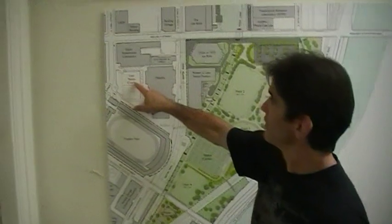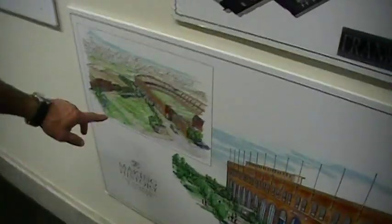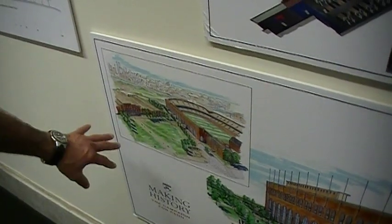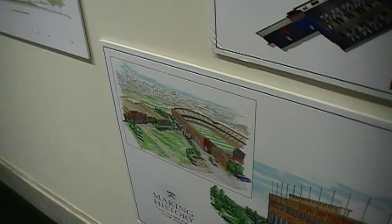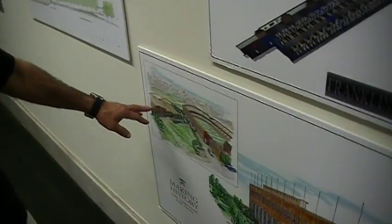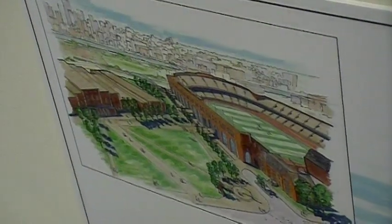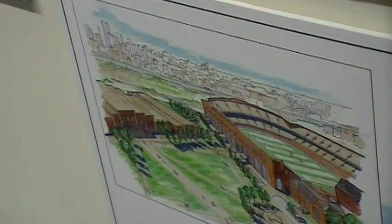Now if you see these tennis courts right here, they will not be there — they're going to take the tennis courts out. Here were the tennis courts right here. So they're really going to open this space up, because the Palestra is another historical building. They really want to showcase that, and it's hard with the tennis courts blocking the view. So they're going to open this up with more green space, which for Philly, that's pretty special.